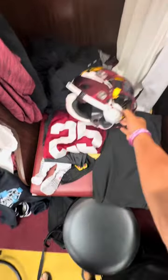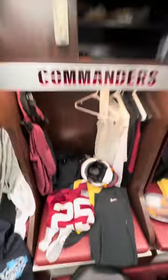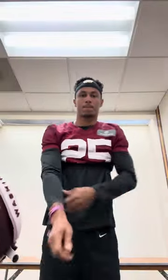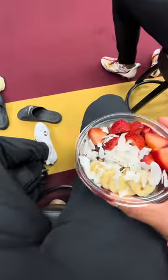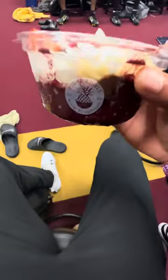Then I lay out all my stuff that I need for practice — helmet, jersey, socks, everything. I go to the bathroom, make sure I'm all good. Got the jersey all ready, helmet, visor — make sure I got them all good.